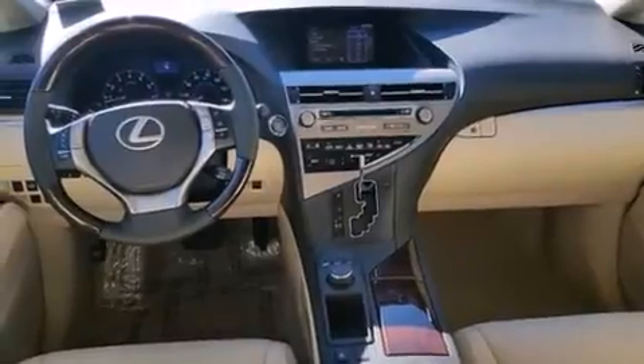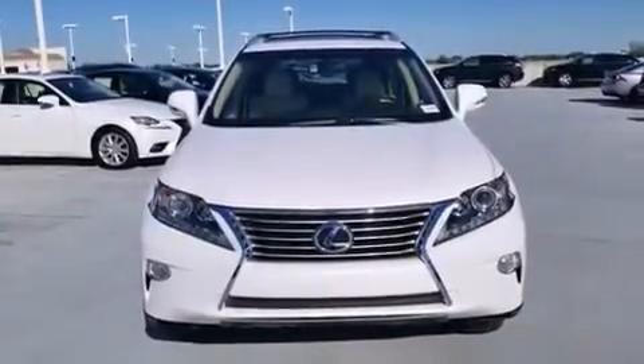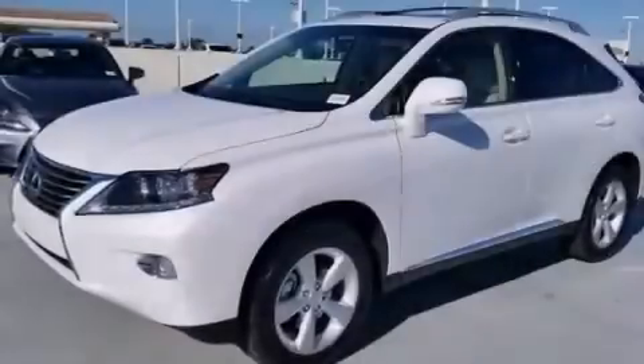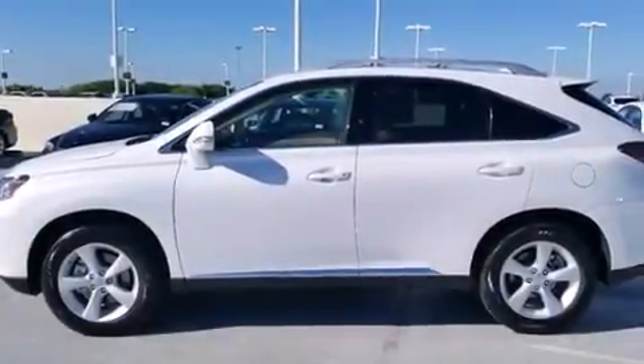Features include the premium package, Bluetooth cell phone integration, full power accessories, side curtain airbags, air conditioning with automatic climate control, front fog lights, traction control, and an anti-lock braking system.